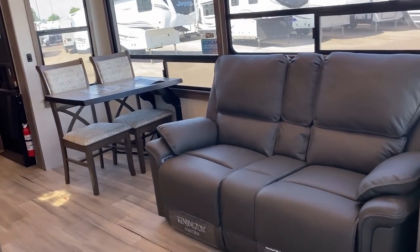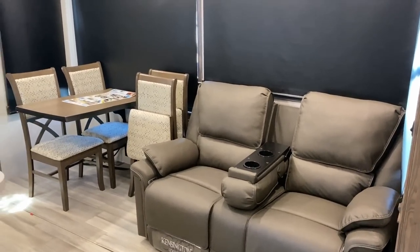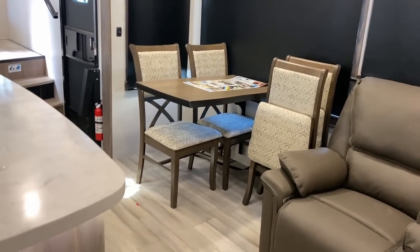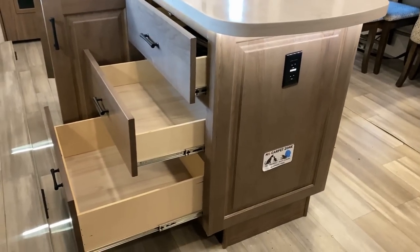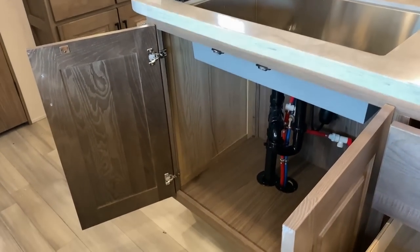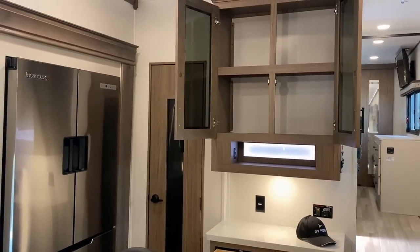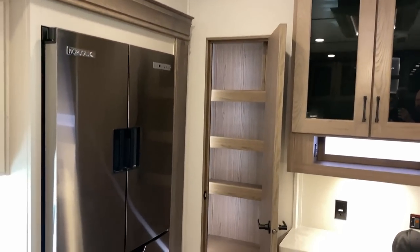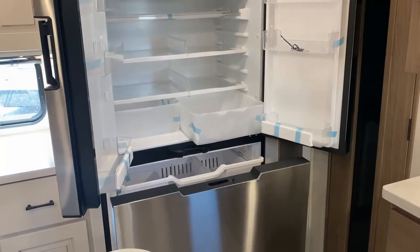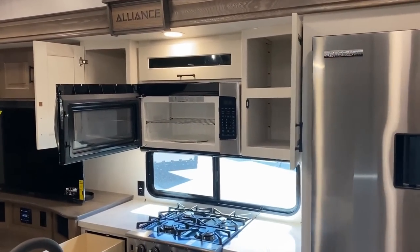This 20 cubic foot 12-volt DC compressor fridge is the biggest 12-volt fridge I have seen in any RV. Now cracking everything open — we've got a cuddle-compliant couples couch, but alakazam, there's a drop-down theater console in the middle, plus two fold-away guest chairs for the table. A really cool thing with Alliance RVs is all the color-coded wiring. They're not the only ones to do that, but still one of very few. It just makes everything easier to build and easier to service.